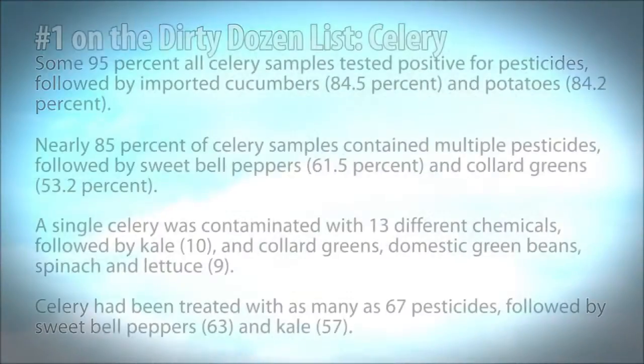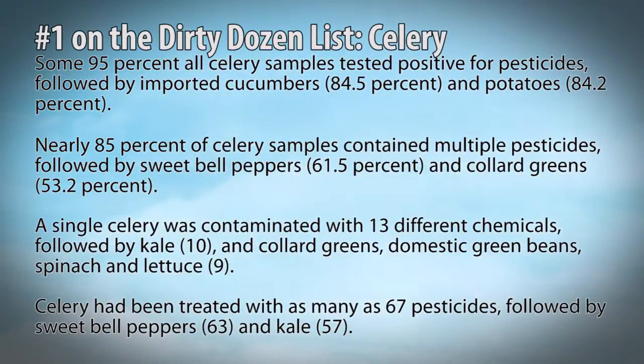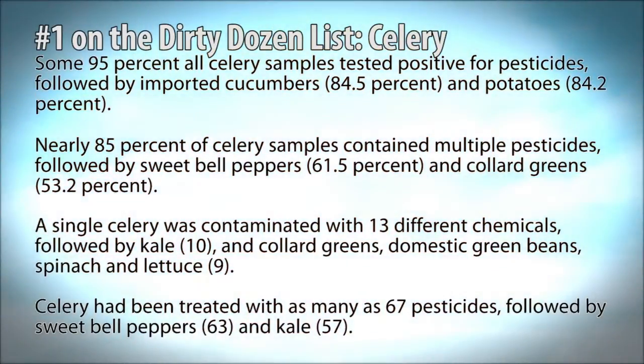I want to ask you: would you like to take a bite out of that now? Does that make you just want to take some crunchy celery? So you get the point. Most celery has anywhere from 15 to 17 pesticides, herbicides, or insecticides on it, in it, or around it. It would take an hour-long YouTube video, but you get it.